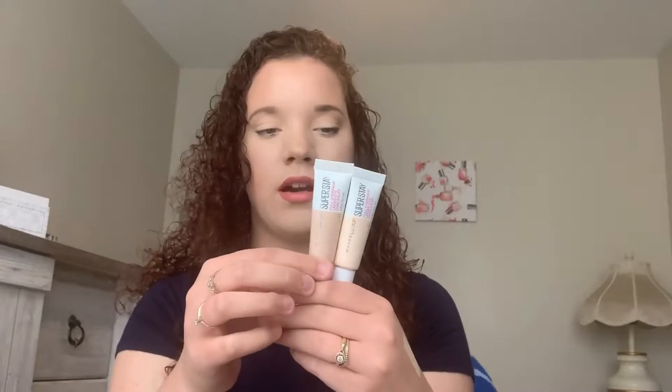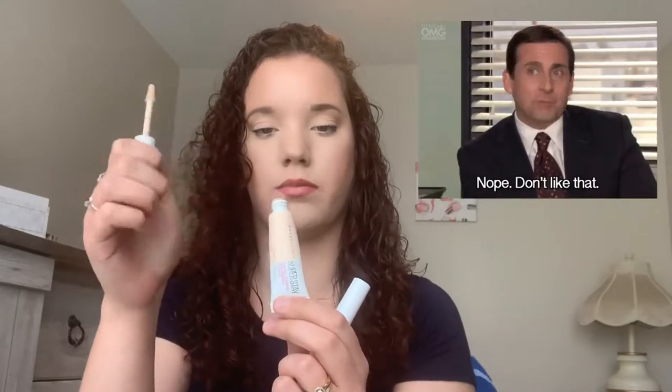For concealer, I have the Maybelline Super Stay Concealers in shades 05 and 10. I like these, though I notice they crease pretty quickly underneath my eyes. I've been using them for less than a month and I already have to squeeze from the bottom to get product out — so either the doe-foot isn't picking up product or I'm already running out, which would not be good. Overall though, I really like it — it's more of a lightweight medium coverage concealer.